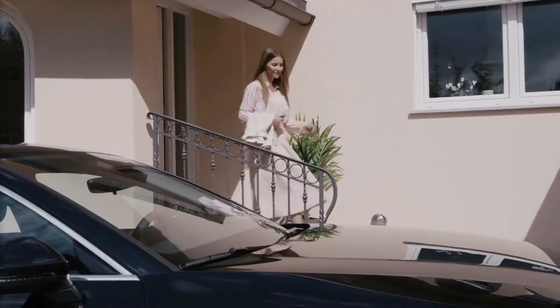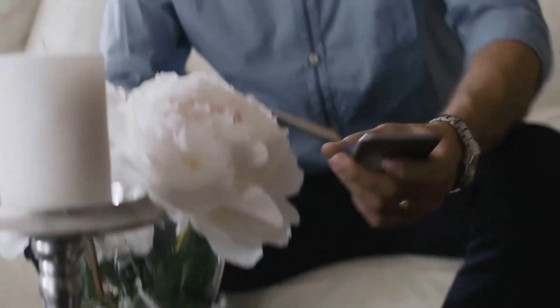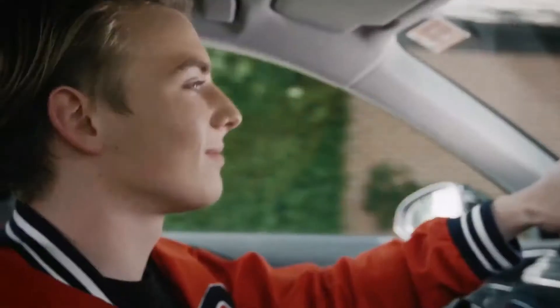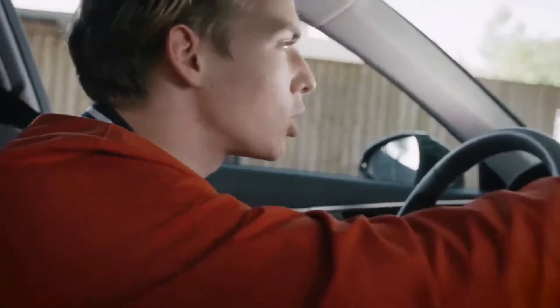We love our teens, but they can be entirely different people behind the wheel. Carlock detects harsh acceleration, drag racing, hard braking, sharp cornering, and stunt driving. Carlock also actively monitors the health of your vehicle and alerts you in advance if your car battery is running dangerously low or is experiencing high battery drain.